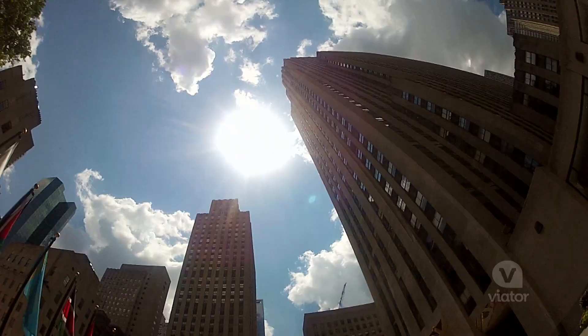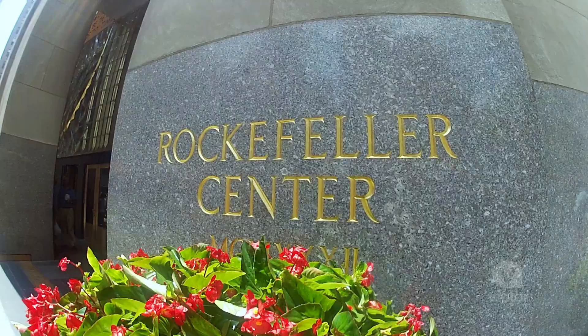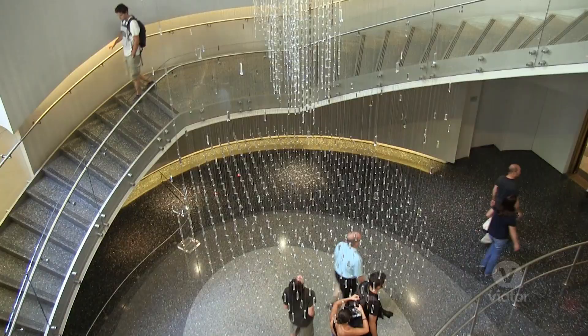Today we're going to get an incredible view of New York City from the Top of the Rock. The Top of the Rock is a wonderful observation deck here in Rockefeller Center. It's 70 floors up.